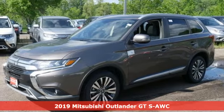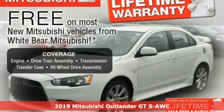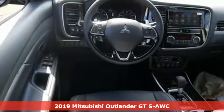It's a new 2019 Mitsubishi Outlander. Get into something different. Mitsubishi has what you're looking for. It comes with great features you'll love.